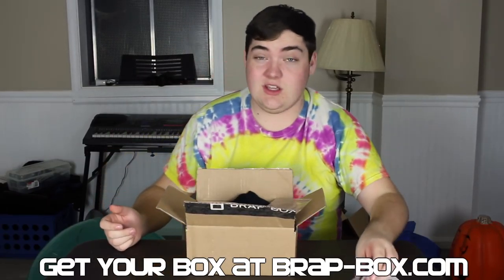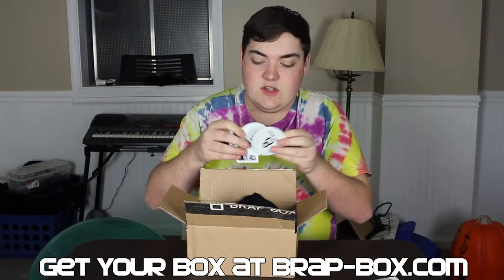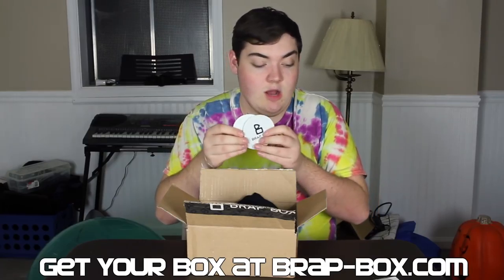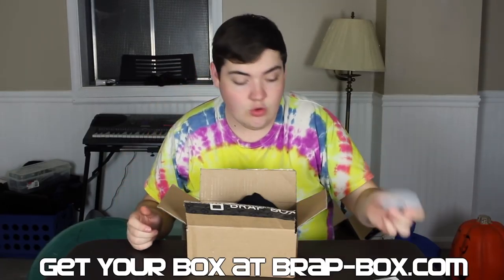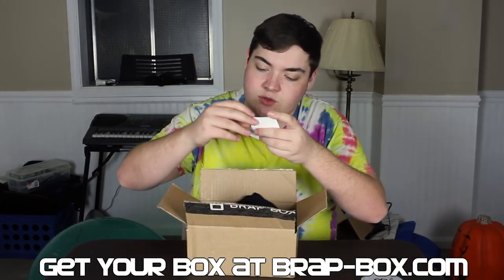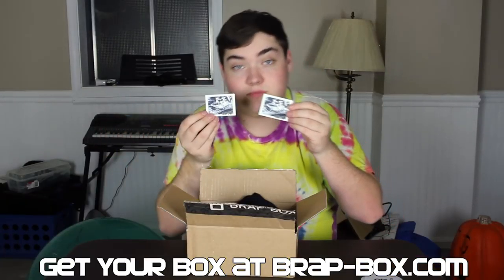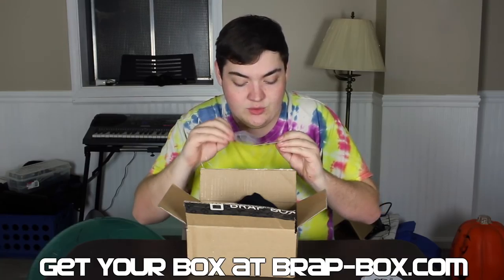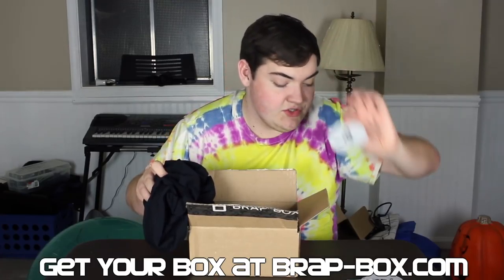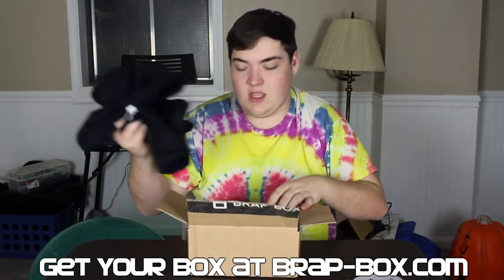Next up, everyone loves stickers — so I got three of the Brat Box circle stickers, which is really cool. I'm definitely putting one or two of these on my toolbox. You don't see a lot of circular stickers, which is really cool. Then I have two FC drifting stickers, which is a really cool design. I also found a fourth circle sticker hiding under the flap.